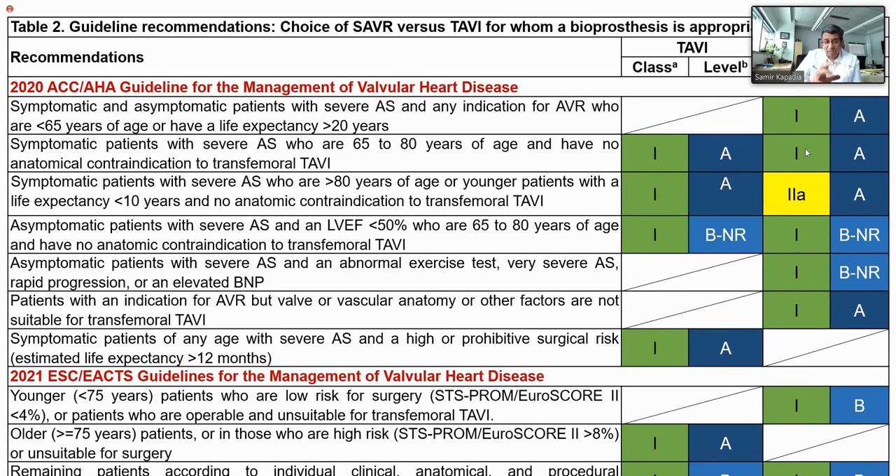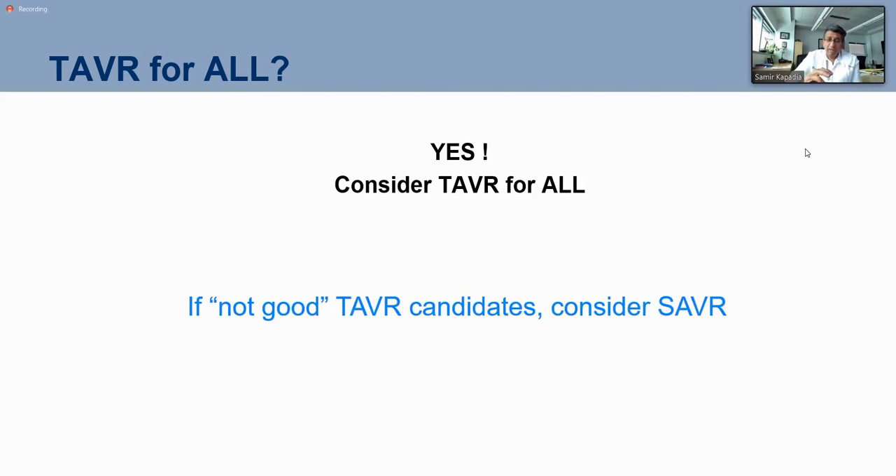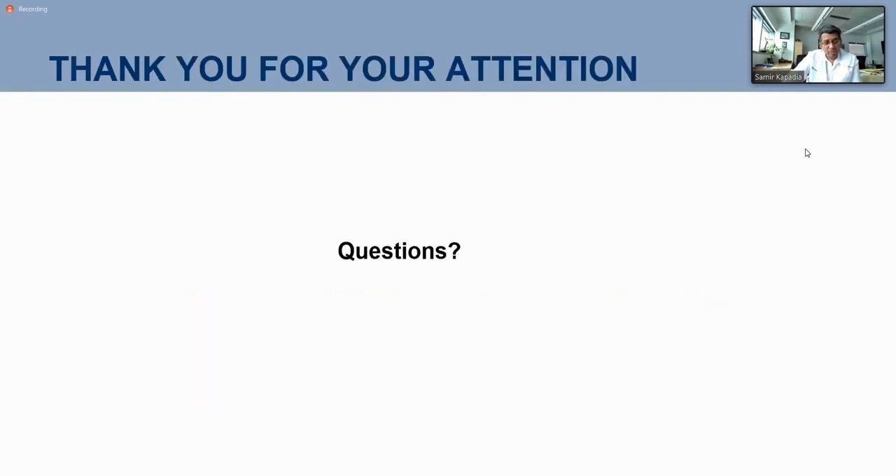The guidelines are difficult because all the studies so far never used age as a cut point. The guidelines include age as a criterion with good intention. Very importantly, a Class 1 indication exists for all symptomatic patients — in both ACC/AHA and European guidelines. Almost every symptomatic patient with aortic stenosis can be considered for TAVR or SAVR, and then you decide which is the best anatomical option. Should we consider TAVR for all? Yes — at least consider it. If not good TAVR candidates, consider SAVR. If not good candidates for TAVR-in-TAVR, consider SAVR.